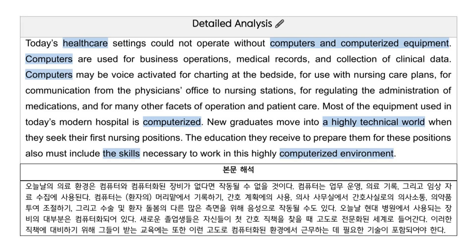Exercise 3. Today's health care settings could not operate without computers and computerized equipment. Computers are used for business operations, medical records, and collection of clinical data.